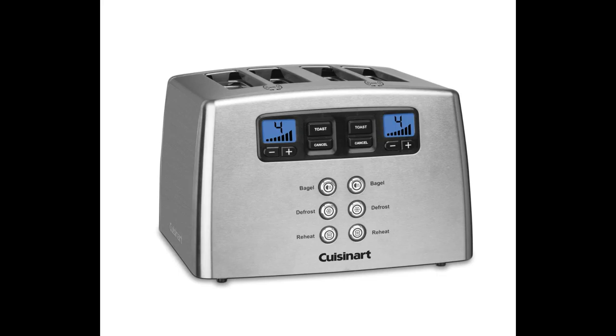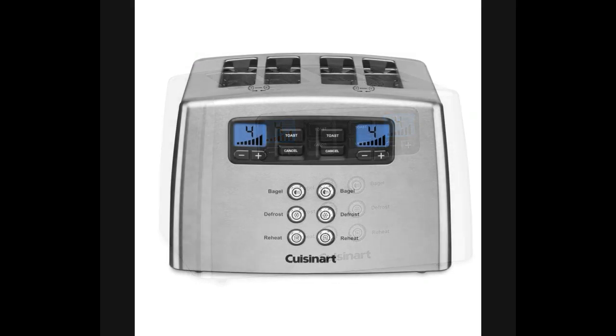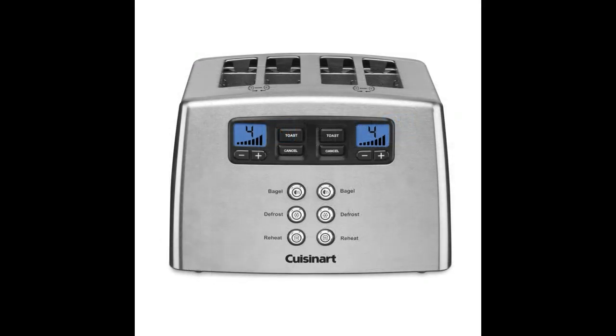I decided on this Cuisinart one. The other toaster I was considering was a KitchenAid. Both of these brands seem trustworthy to me, but I decided against that one because reviewers said the buzzer that warns when the toast is finished is very loud. That sounds like a small thing, but the complaints were vigorous, and it seemed to me that breakfast is not a time for a loud buzzer. So on I went to the leverless Cuisinart.